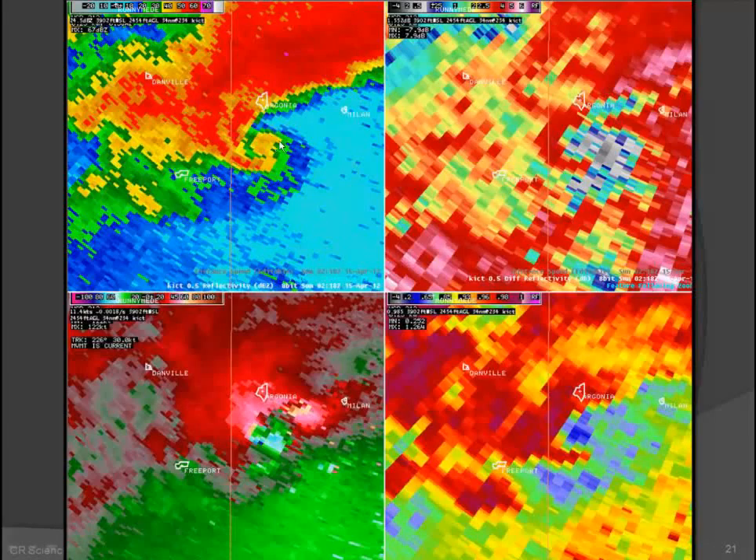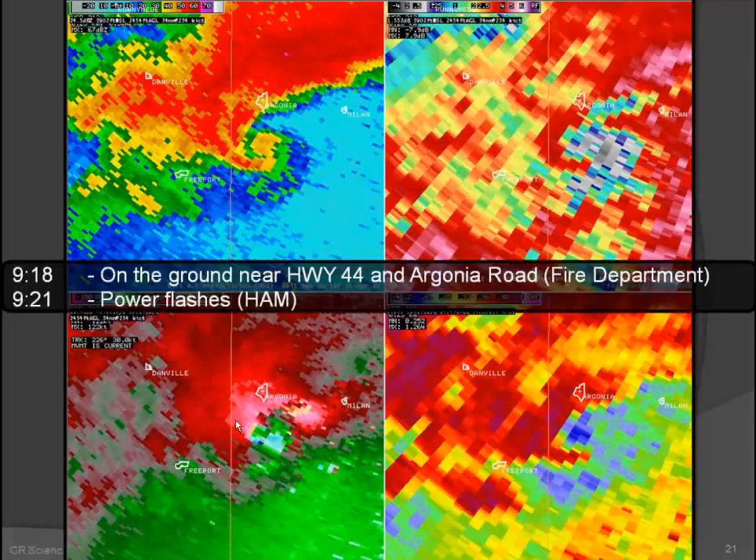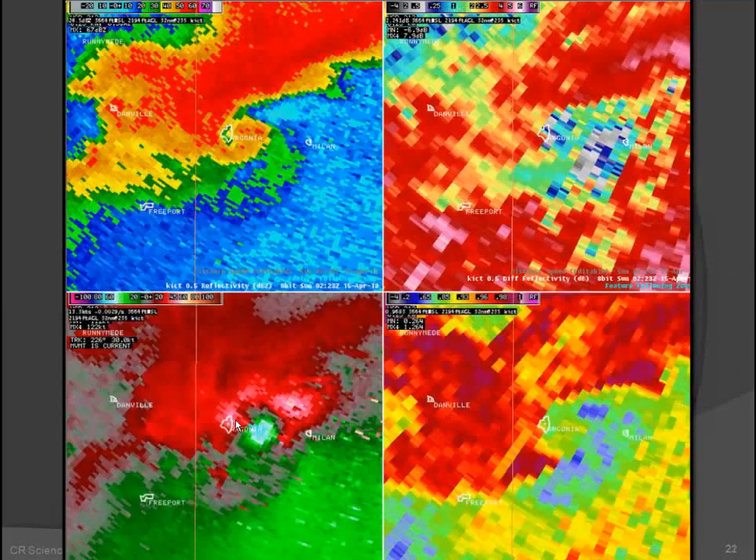There's a really strong debris ball signature in the reflectivity — a large volume of what we consider debris — and agreement in ZDR and CC, with a very strong SRM. Some reports at this time: tornado on the ground near Highway 44 and Argonia Road, lots of power flashes with power lines. It makes another 'field goal' between these two towns, just like before, barely missing Argonia. Going out to survey, several residents said they could see it coming for miles and watched it pass just to the east of them.